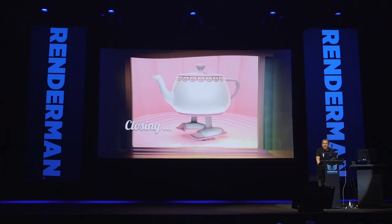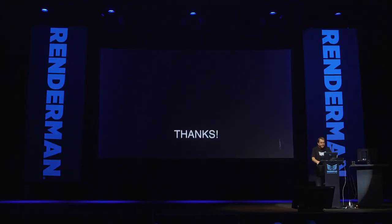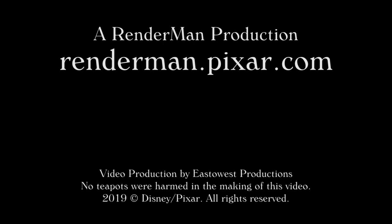In closing, I just wanted to say that we're excited to be here sharing all the developments we have — the near-term stuff with RenderMan 23, the far-term plan with XPU, and a lot of the exciting stuff happening in the industry with USD. The future is coming. Thank you.